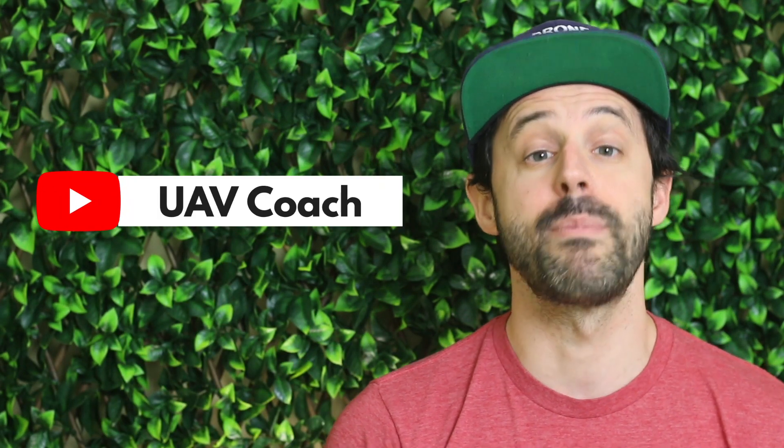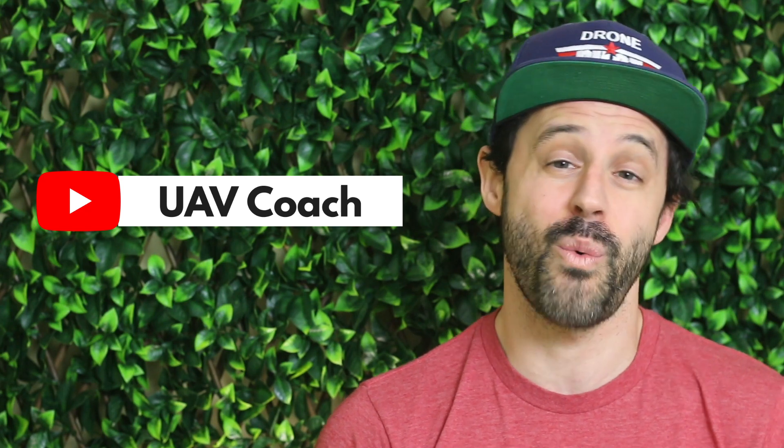Alright folks, that's all we have for this week. Don't forget to subscribe to our channel to stay up to date on the latest drone news. Remember to check out the links below to read more. Thanks for watching, and to all of you drone pilots out there, blue skies and safe flying.